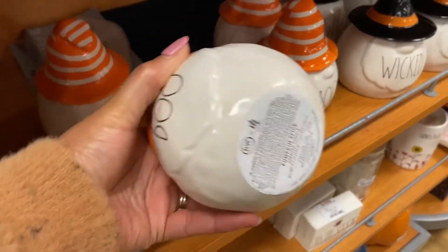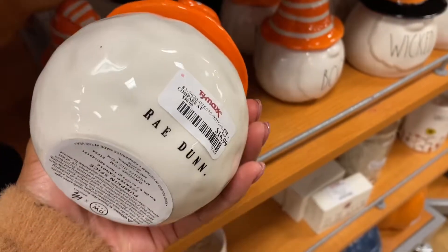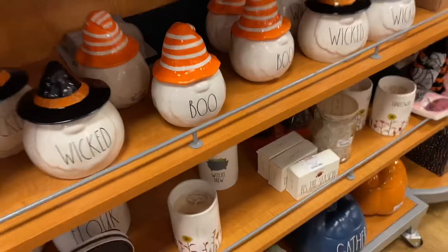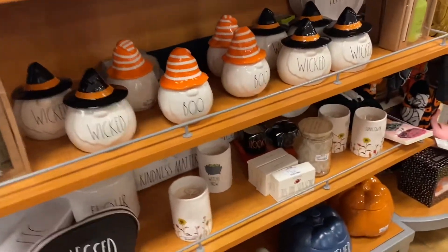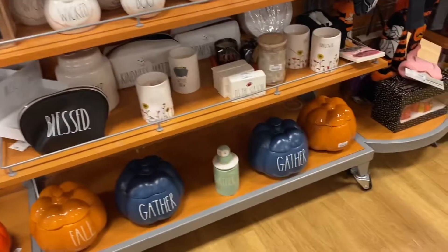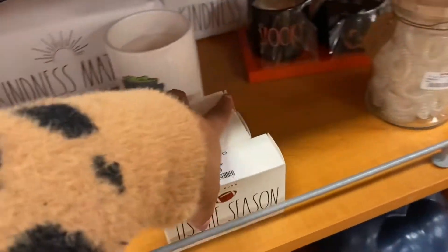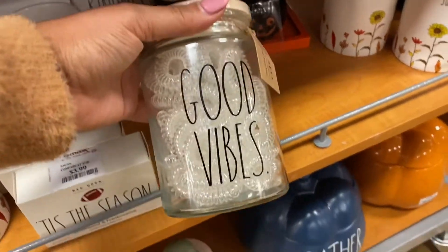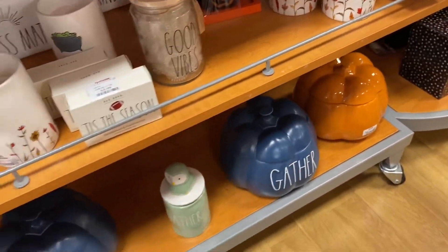There are a few leftover Halloween candles — the Boo and the Wicked. Anybody interested? There's some spooky back there too. And here's the Good Vibes section with the hair ties.